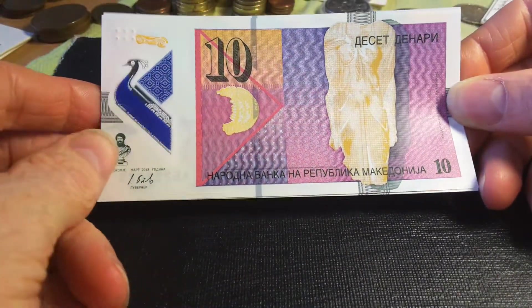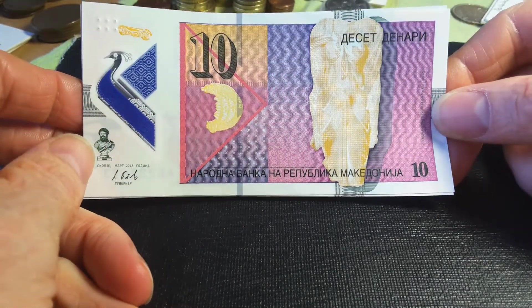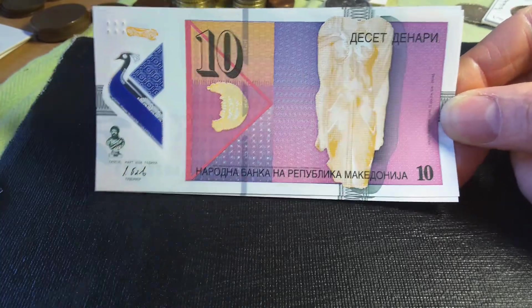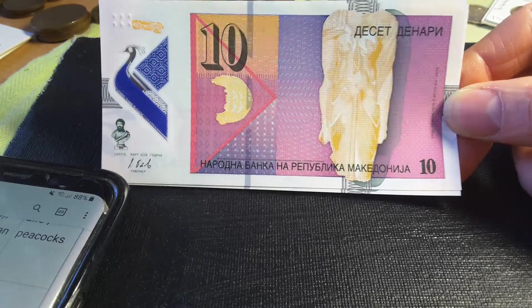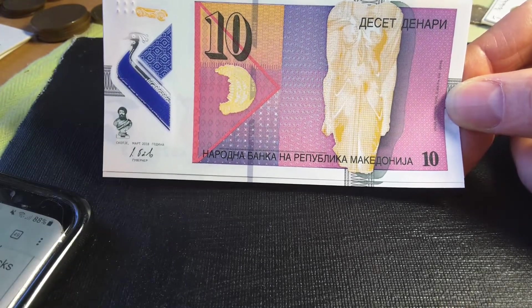This is actually one of my favorite banknotes. It's probably one of the best in Europe. Switzerland banknotes are actually also quite good, Romanian banknotes are actually okay, but this one actually probably takes the cake for Europe. And if you go down to Turkey, that turned terrible.